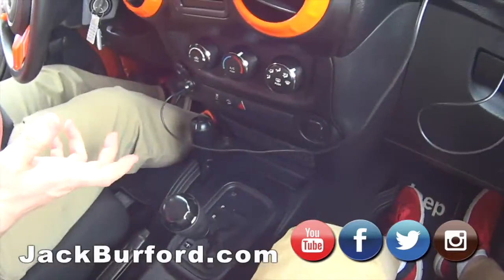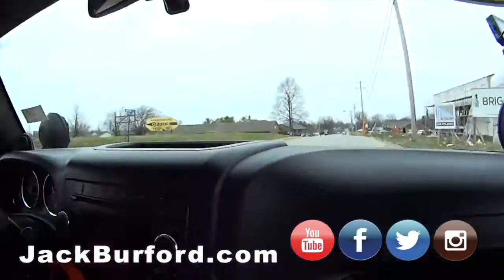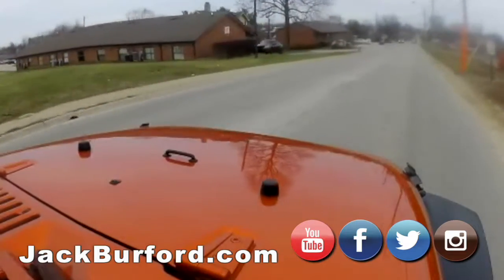This isn't one of those that's way loaded up and is going to be so expensive. This is a good starter-level Jeep, or somebody's going to get one and take it to the creek, take it to a bonfire or something.